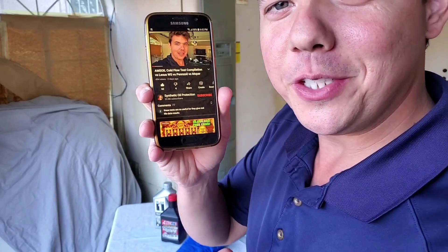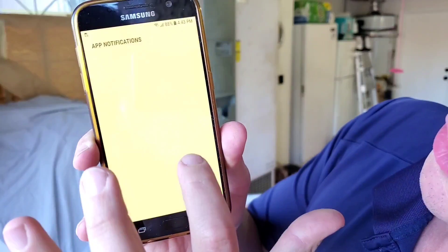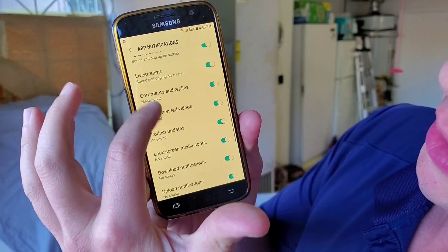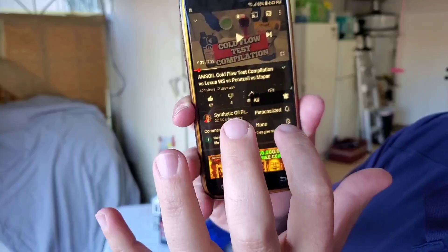And if you're new to the channel, definitely subscribe. Go ahead and tap this little button, and then you're going to see the notification bell. You're going to go in here, you're going to allow it — all the settings in the badge — and you're going to go back and click this bell.